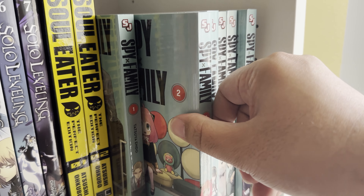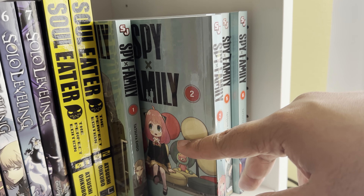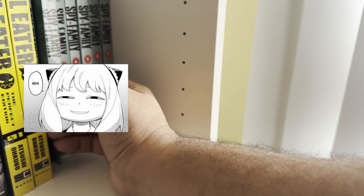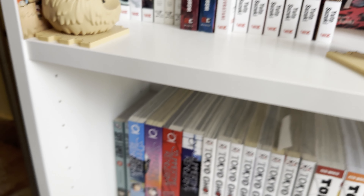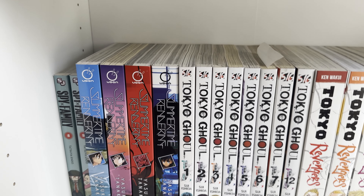Spy x Family — it's about a spy who needs a family, so they get him a wife who turns out to be an assassin, and then they get a daughter who can read minds I believe. This is a big series out right now. I think it might have stopped for a while — I haven't seen anything past book 11 lately. Maybe I'm wrong — put it in the comments if I'm wrong.